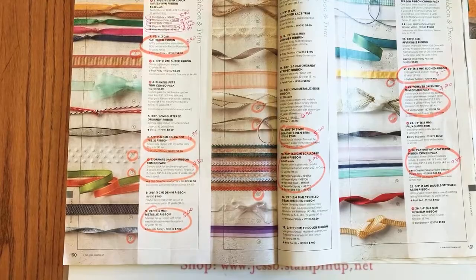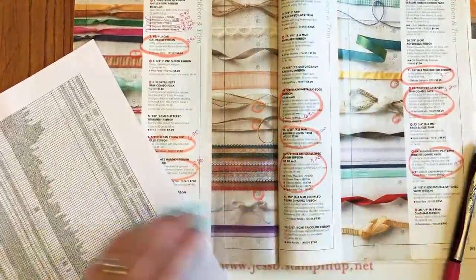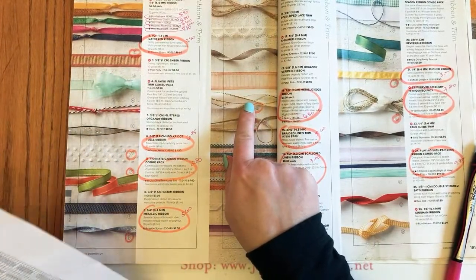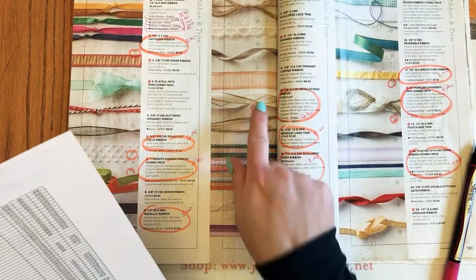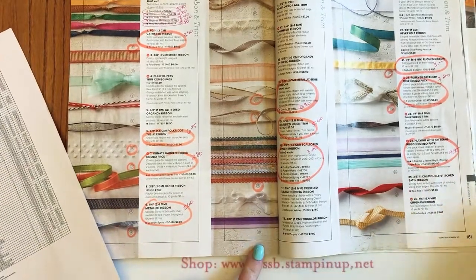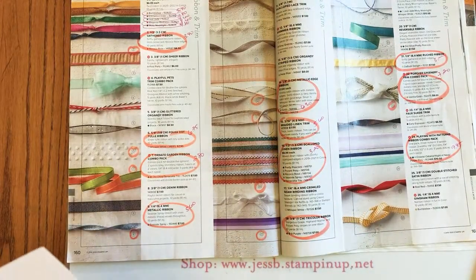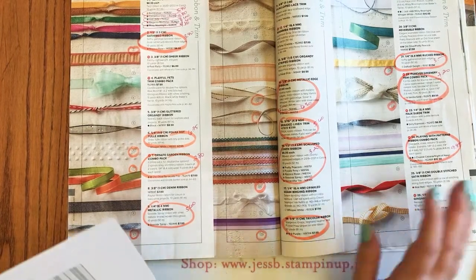The silver metallic edge ribbon is also going — so both the gold and silver metallic edge ribbons are leaving. I just used the silver last week when I colored my ribbon for my butterfly sampler in Purple Posy with my blends — love those metallic edge ribbons. The silver is not on sale. The purple tricolor ribbon at the bottom is not on sale either.